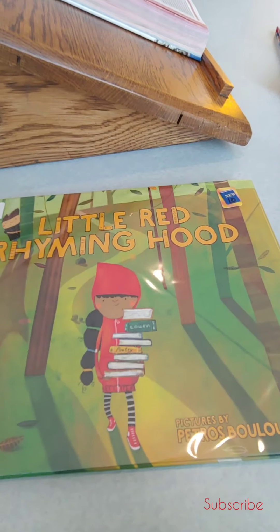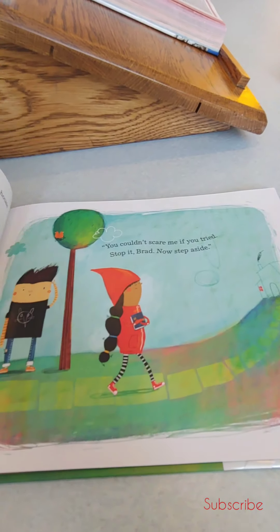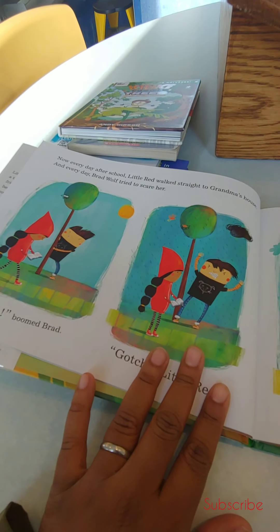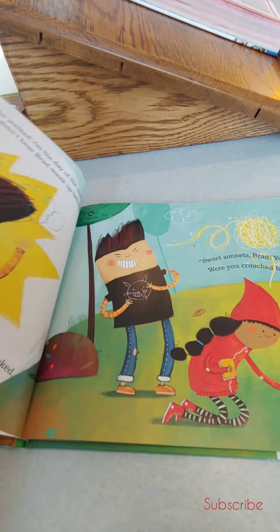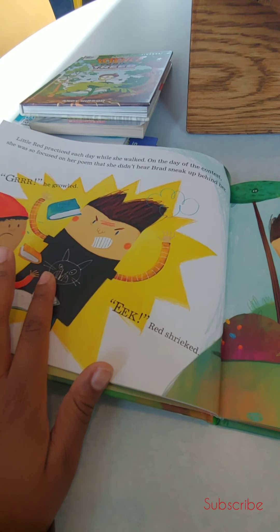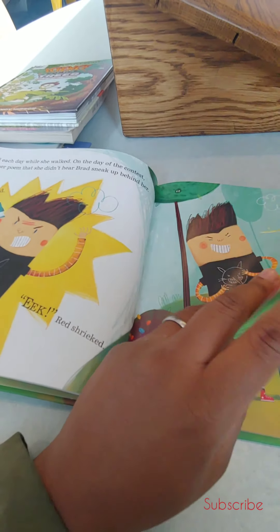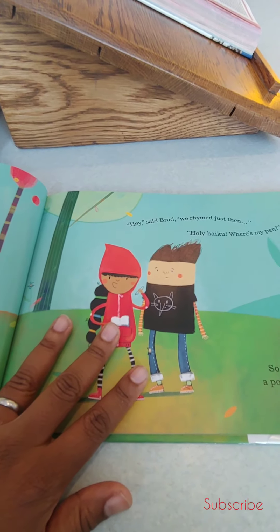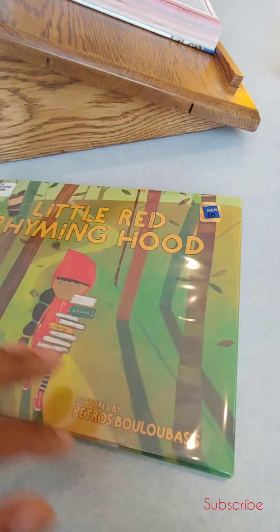And then we're getting Little Red Rhyming Hood. This book is about a little girl who rhymes, and the wolf is a bully, but then something happens where he starts rhyming too. They become friends and have to work together to win a contest with rhyming and poetry.